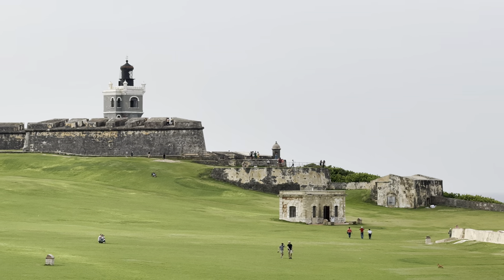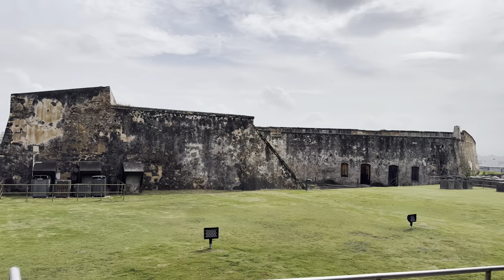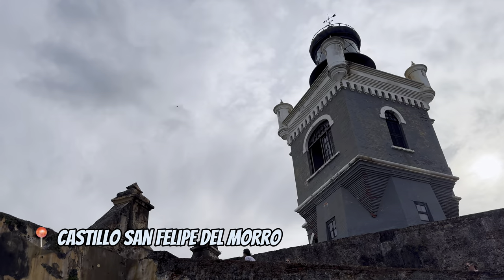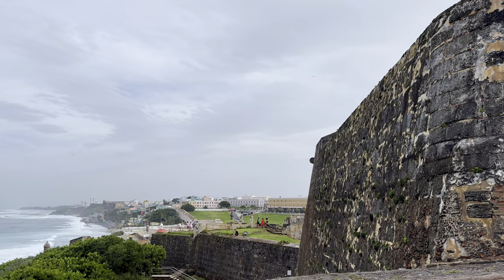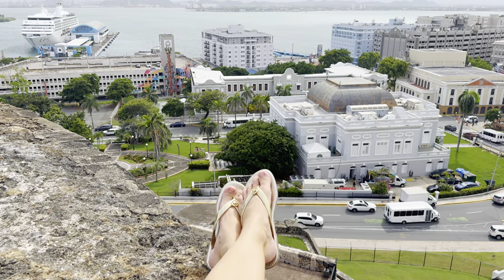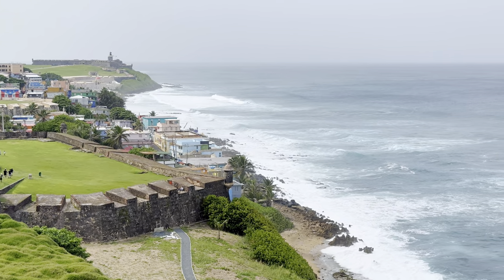Both fortresses have fabulous views and it's worth visiting at least one of them. Castillo San Cristóbal is considered the largest fortress built in the Americas — it took Spanish colonists 150 years to complete. Castillo San Felipe del Morro took 250 years to complete. San Cristóbal was built to protect the city from land attacks, while San Felipe del Morro was designed to protect from sea attacks.